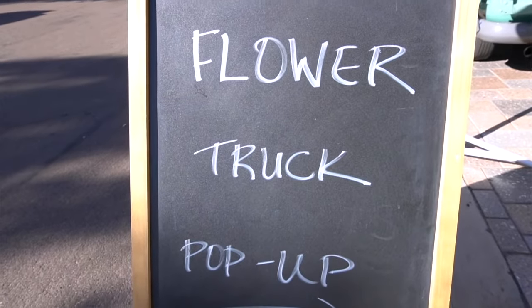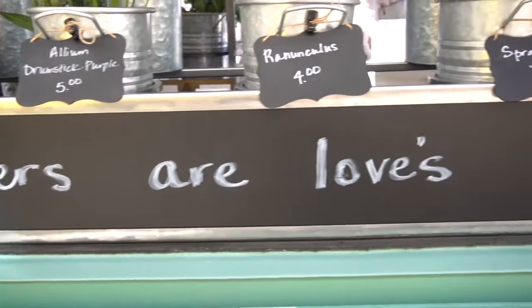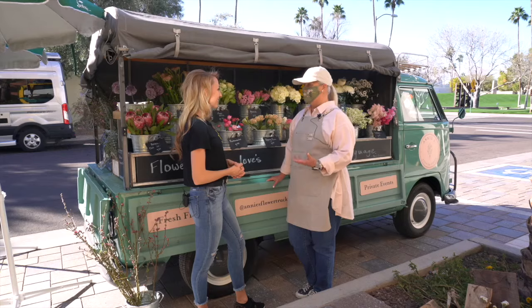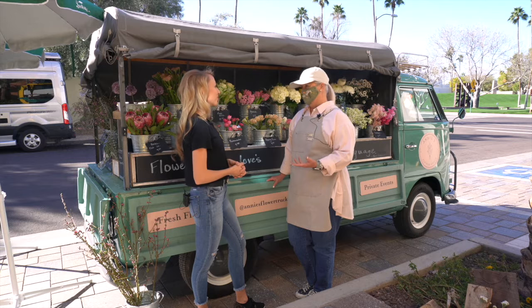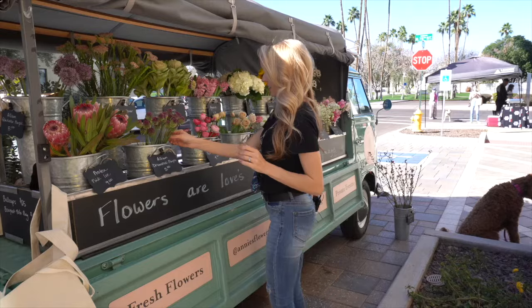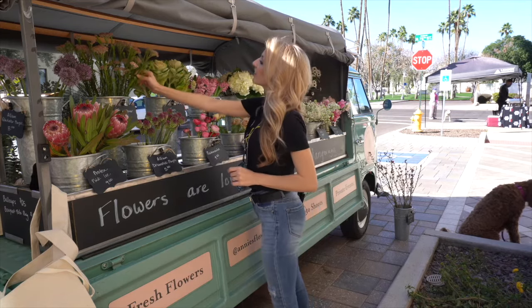So we just started in November. We've been around for about 90 days and it's a flower truck that's really meant to allow people to come up and pick flowers by the stem and create their own bouquet. Unlike going to a florist or a grocery store, you get to come here and pick which flowers appeal most to you and create your own bouquet.